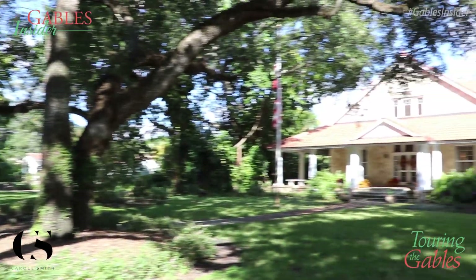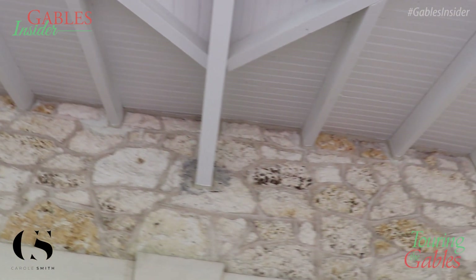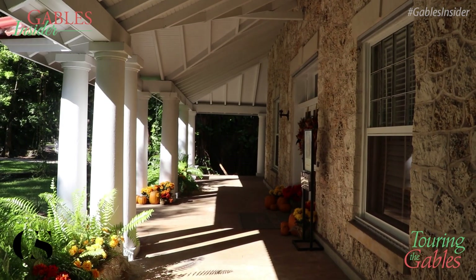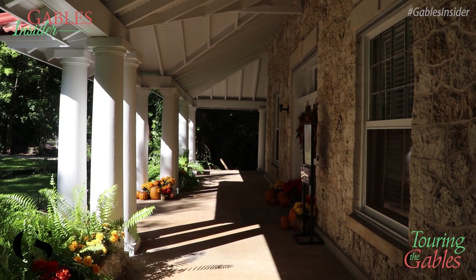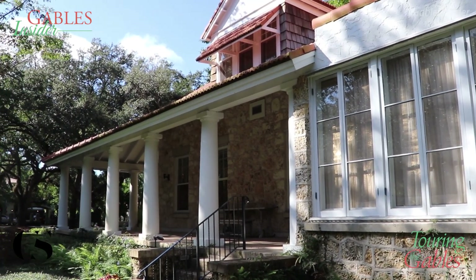If we look up to the gables, we'll see that they are very pronounced — they are rather steep. So, rather than 'among the pines,' which very poetic Althea wanted for her home, it came to be known as Coral Gables.